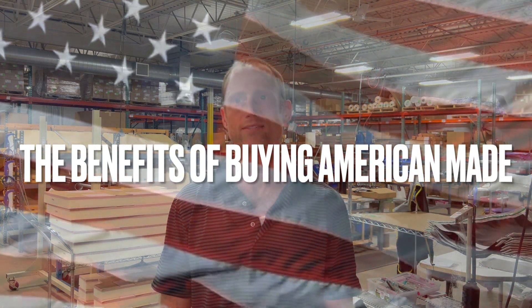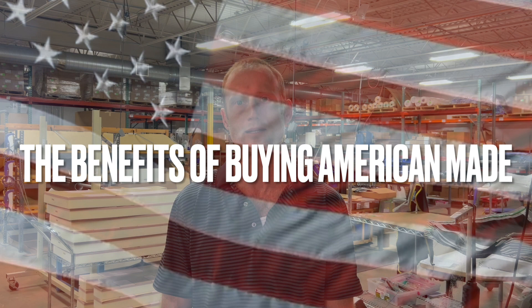Thanks for listening to three of the seven benefits of buying an American-made product, or more specifically, the HotDog temperature management system. Stay tuned for part two.